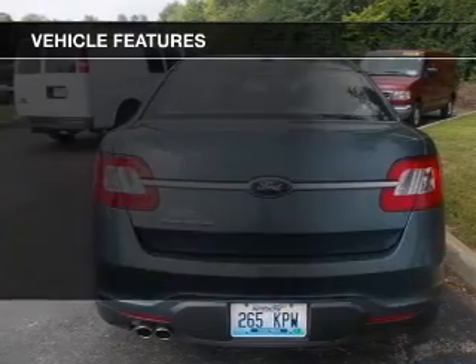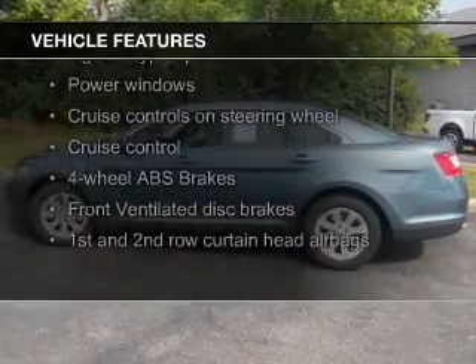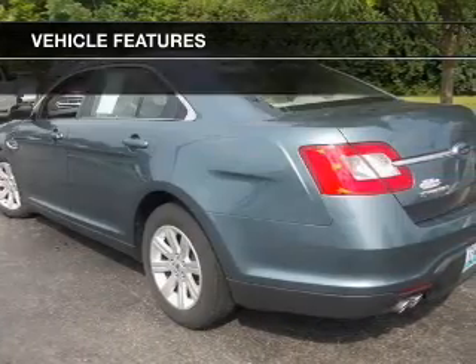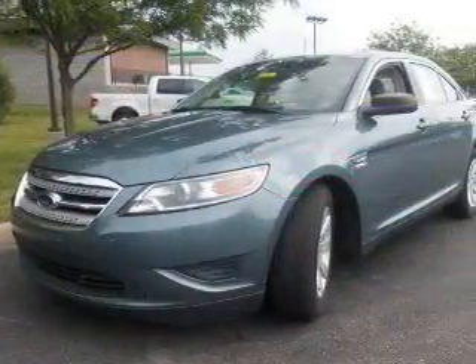The features include digital audio input, steering wheel controls, alloy rims, tilt-and-telescopic steering wheel, an alarm system, power seats, cruise control, keyless entry, split rear seats, and a trip computer.